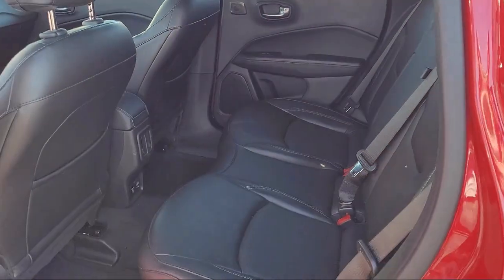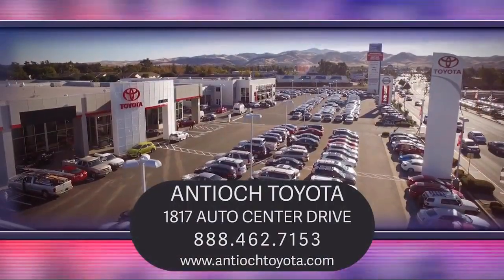We are located at 1817 Auto Center Drive, just off the Highway 4 Auto Center Drive exit in Antioch.